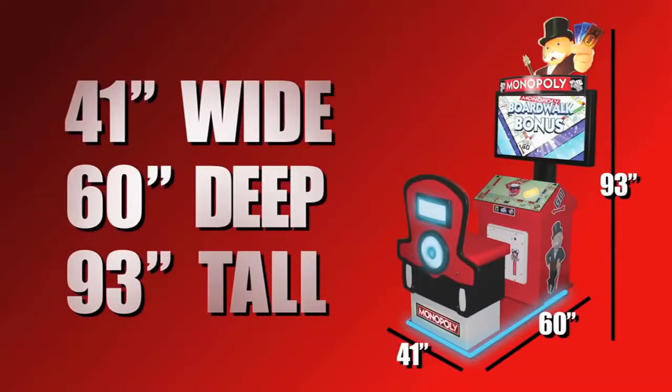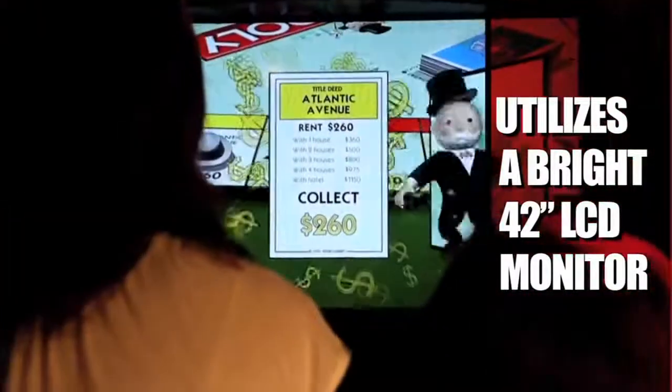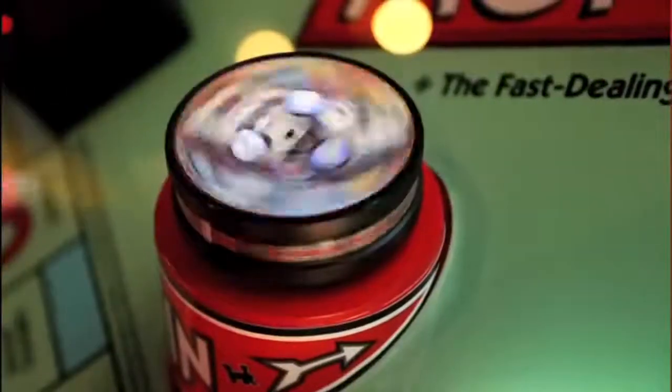Monopoly is 41 inches wide, 60 inches in depth, and 93 inches tall. It also utilizes a bright 42-inch LCD monitor to display incredible graphics. Monopoly is designed to attract players and families that will not want to walk away.